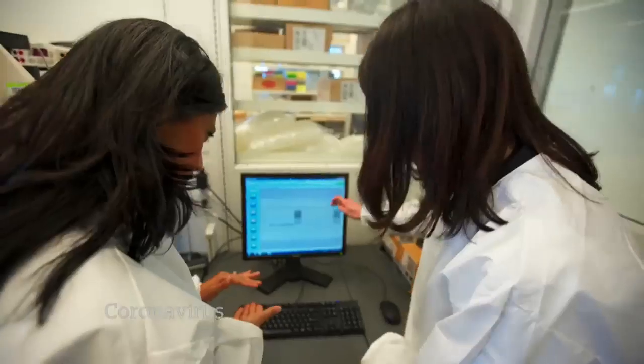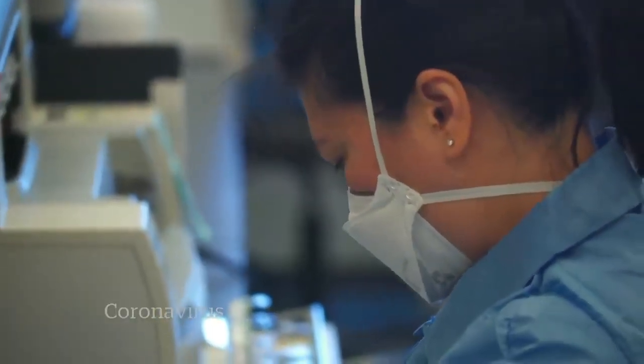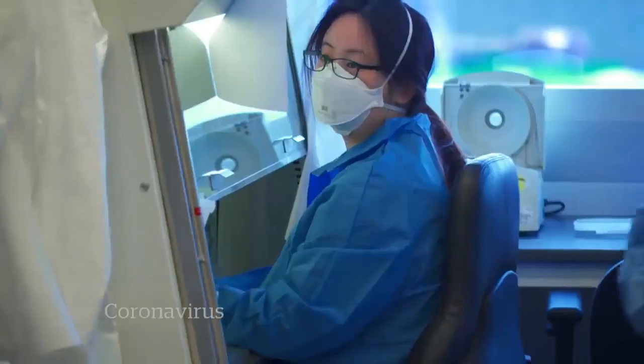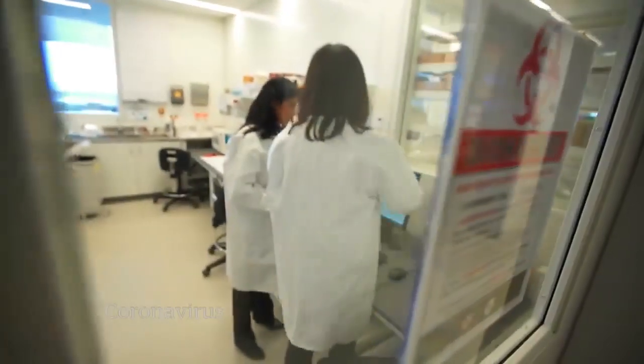At Public Health Ontario, they're working overtime. Lab workers have received over a dozen nose and throat swabs from potentially infected patients. From those samples, they're snipping out a portion of genetic material for testing. They've had six requests that day alone.